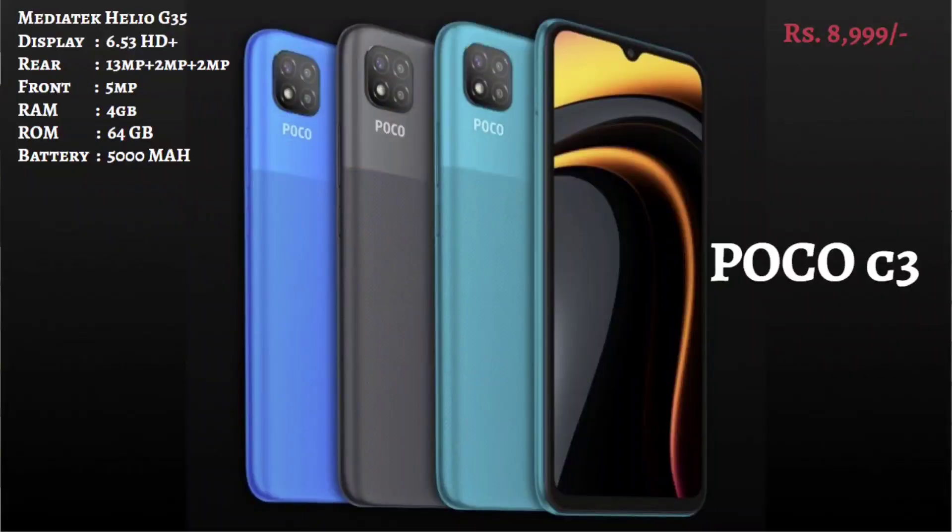The third segment is the POCO C3, which is in the 9,000 range. It has a 6.53-inch HD Plus screen and a MediaTek Helio G35 processor. It has a tri-camera setup with a 13MP rear camera and 5MP front camera. It has 64GB RAM and 5000 mAh battery backup.